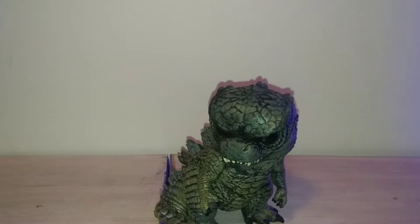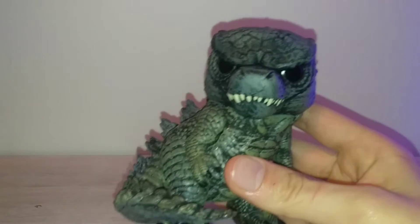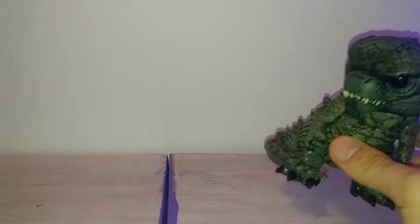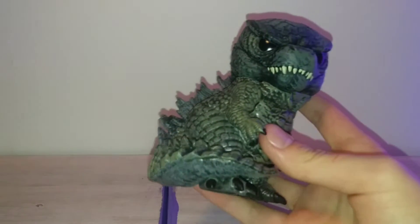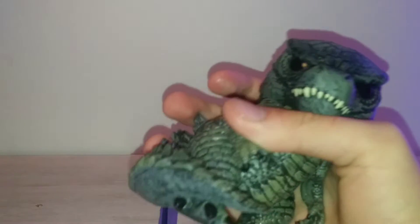Actually, this figure in particular came from a set of two, which I just recorded my unboxing of — the Godzilla and Kong two-pack. If you want to check that unboxing out, go to my channel page and you should be able to find it, assuming that by the time you're watching this video it's the day it's uploaded, or at least the day after. Recently.